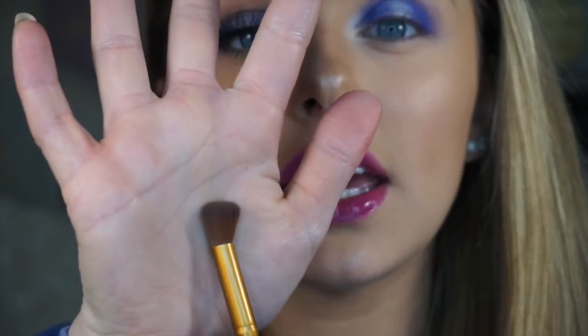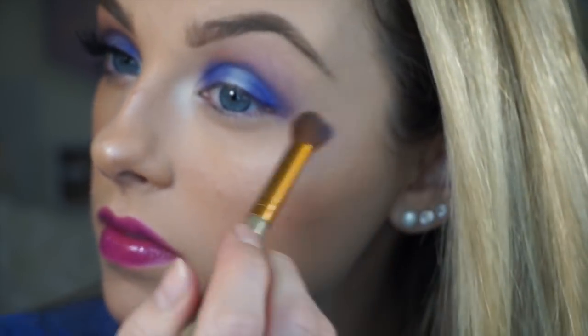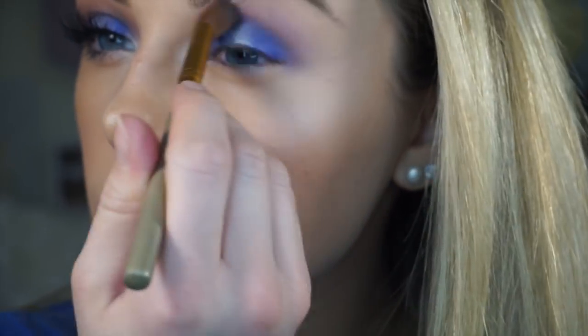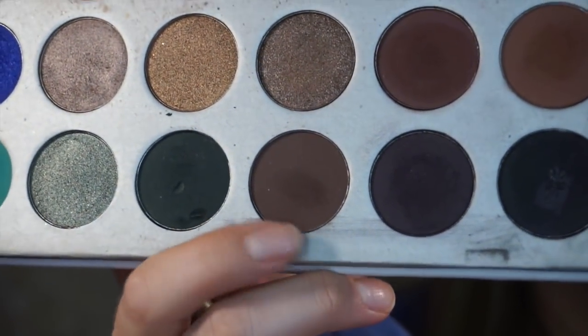Next I'm going to be taking a clean blending brush and just blend this out right here. Then I'm going to take the tiniest bit of this color and put it into my crease, kind of to blend the blue out.